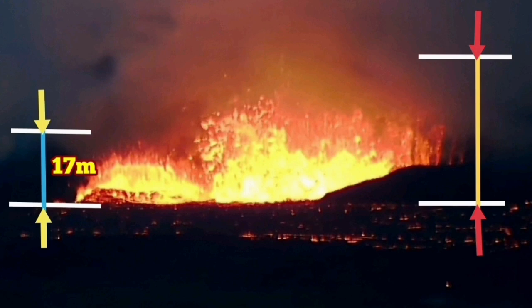I'll go with 36 meters as the better estimate, and it is growing because this lava is spewing out on the flanks of this volcano, which creates added height.